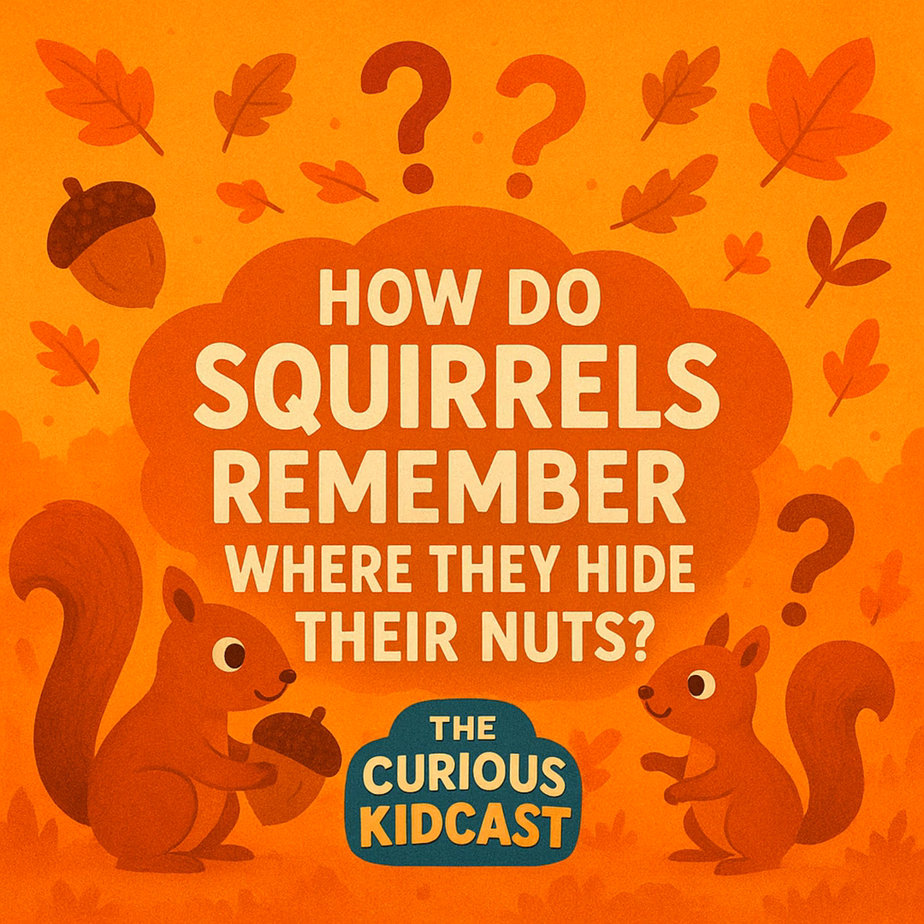Trick number three: organization. Some scientists think squirrels organize their food by type — all the acorns in one area, all the walnuts in another. That way, when they want specific snacks, they know where to look. Trick number four: practice. Baby squirrels aren't born knowing how to do this — they have to learn, practice hiding food, practice finding it again, and over time they get really good at it, just like riding a bike.